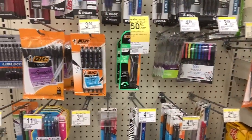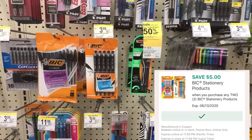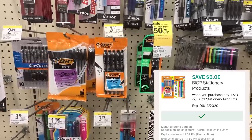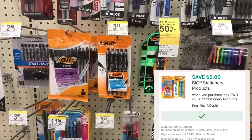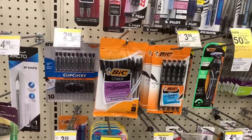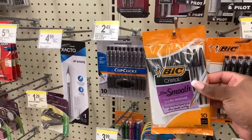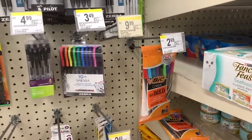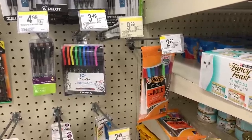Now I want to grab some Bic pens. I've never used that $5 off of two Bic digital coupon that we got ages ago. I never used it because it wasn't working when it first came out, but I've heard it's been fixed. So I want to see if I can work it into a deal. I'm going to pick up one of these for $2.49 and one for $2.99. Both of these should come to just 48 cents for two after that $5 digital coupon.